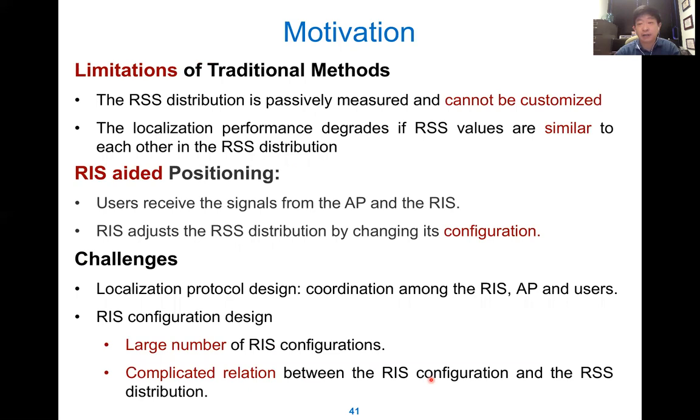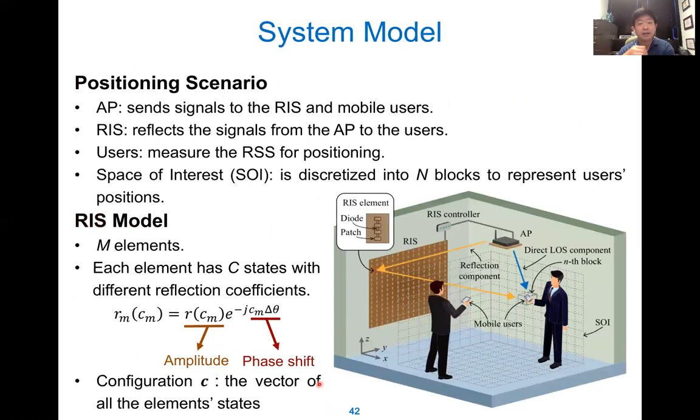The traditional method cannot be customized — if there is a dark area, for example behind metal bookshelves where the signal is very weak, you cannot locate someone there. However, by using RIS, the signal can be directed to that location. The challenge is the large number of completely coupled RIS elements. The system model again has a regular wireless transmitter and receiver, and the RIS points to specific locations to localize people. Here we have the concept of a space of interest defining the area where people will be located.